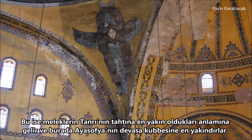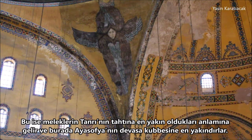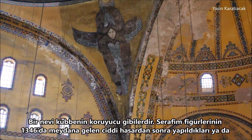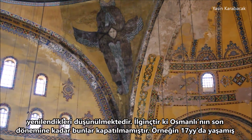That means these angels are the closest to the throne of God, and here they are closest to the giant dome of Hagia Sophia. It's like they are a kind of protector of the dome. It is thought that the Seraphim figures were made or renovated after a major damage that took place in 1346.